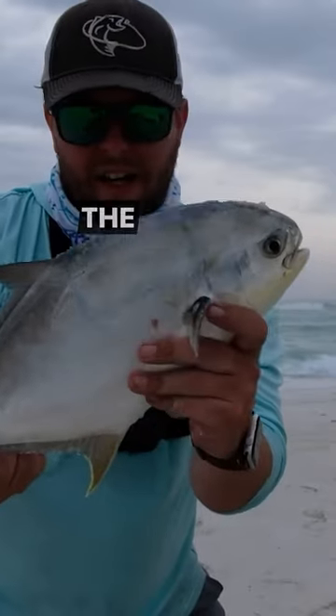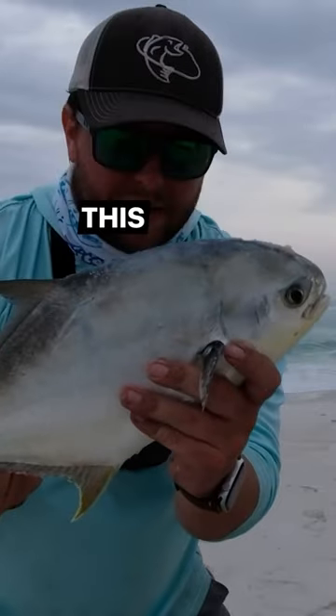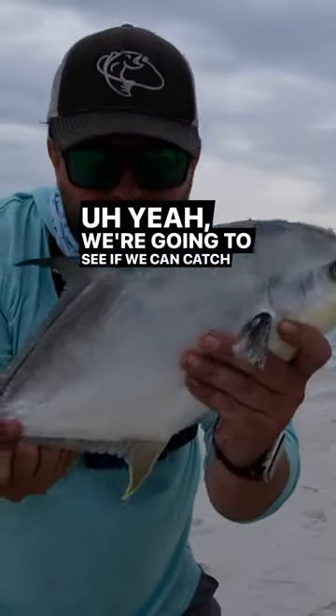This is the best pompano I've caught since I've been down here in the panhandle. He's going in the box for sure. It's a good sign, man — this is a pretty decent one. Yeah, we're gonna see if we can't catch some more.